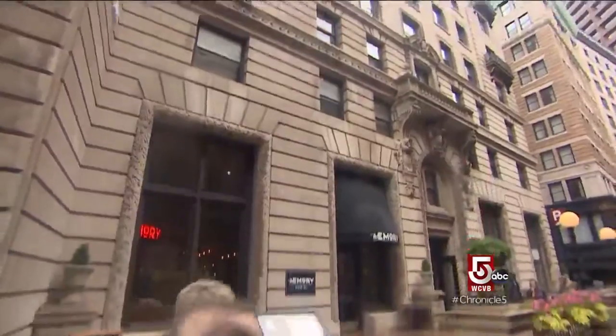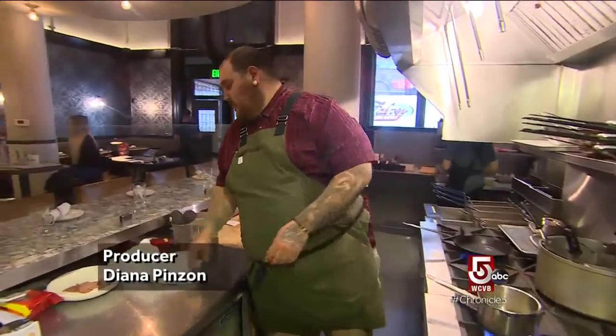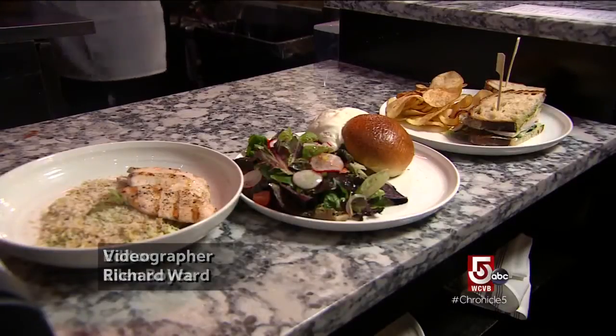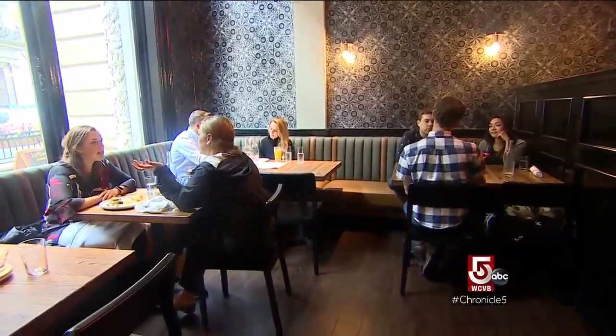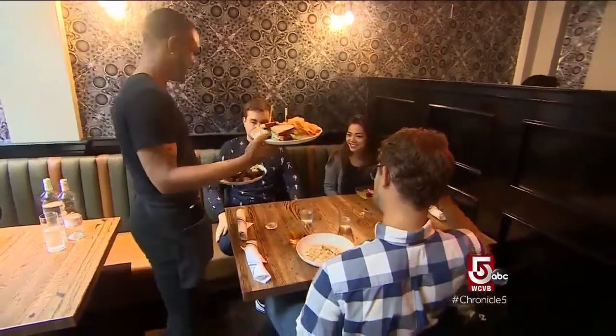The Emery is a passion project of owner Andy Kilgore and chef Derek Robert. "What we try to do is bring those familiar things that people may have seen at other restaurants, or even do at home, and just twist it up a little bit." The intimate Beacon Hill eatery caters to a diverse crowd for both dinner and lunch. It's super eclectic — from date night to business lunch and everything in between.